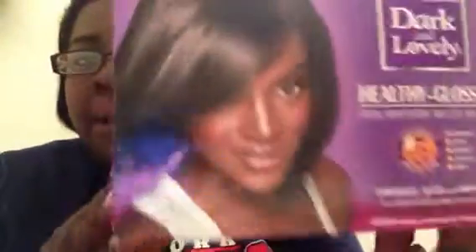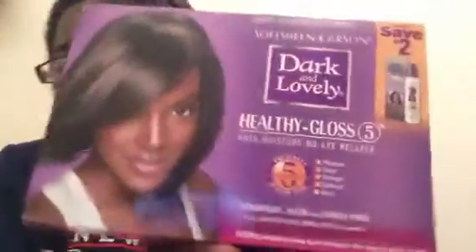The first thing I got is something I needed badly — it's a perm. This is Dark and Lovely Super Perm. I've never used this brand before. I usually use Optimum Perm, but Family Dollar didn't have Optimum, so I just picked this up. I'm going to use it for the first time tonight.